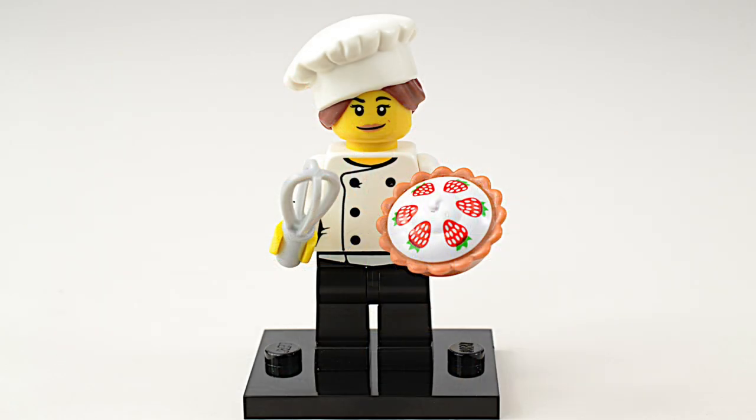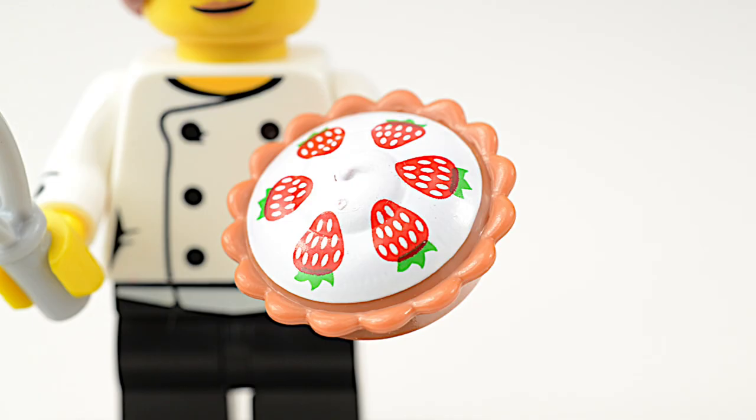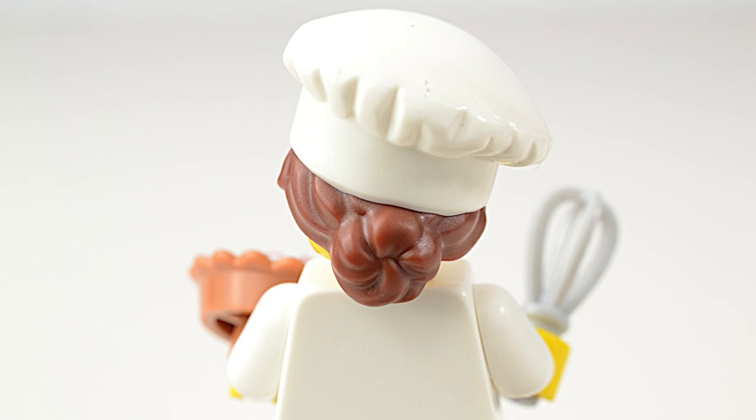The Gourmet Chef, or Pastry Chef, is a great addition to any minifigure collection. She comes with a whisk, which is a brand new minifigure utensil, and a strawberry pie. The chef wears a traditional toque and has her hair neatly tied up in a bun at the back.